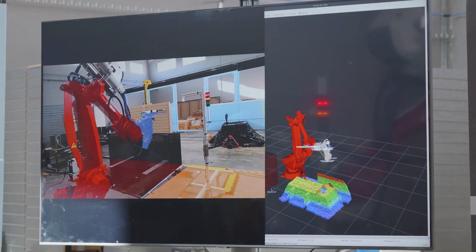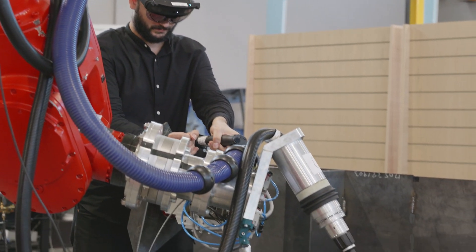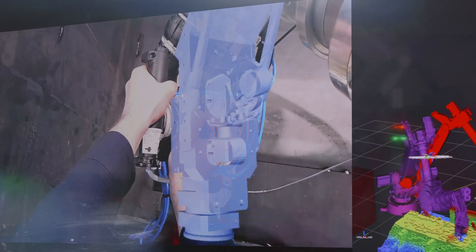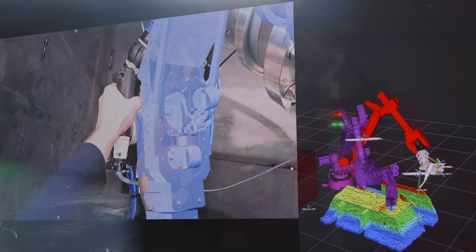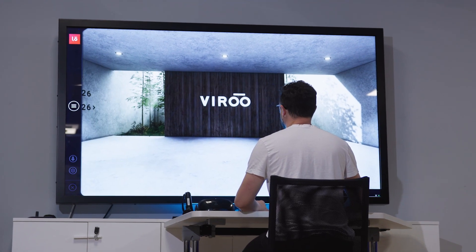To realize this, alongside AR are two other powerful tools: MR and VR — mixed reality and virtual reality. In mixed reality, computer-generated elements are combined with the real world, while virtual reality replicates the real world as closely as possible.